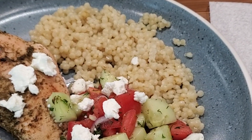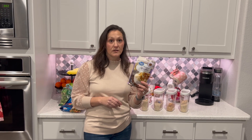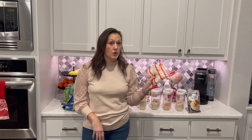Another go-to is pearl couscous — we eat that quite a bit. For mashed potatoes, I rarely make them homemade anymore; I found that instant mashed potatoes come out to fewer points than if I add butter and cream. They're not as good, but nine times out of ten if we're having mashed potatoes it's instant, just because of the convenience. On weekends I'll do homemade.